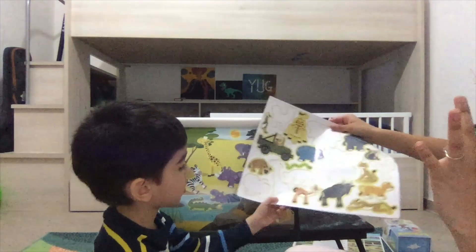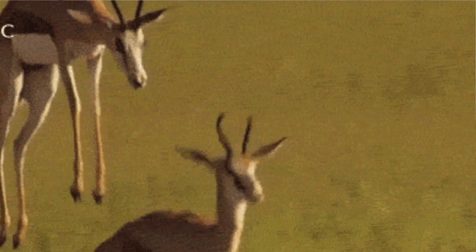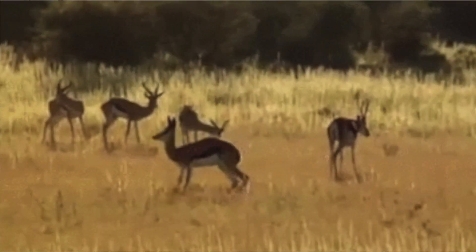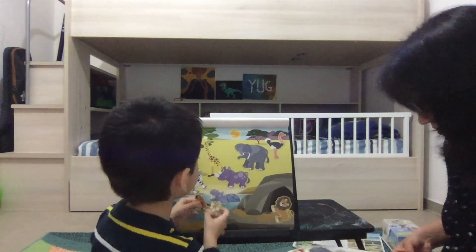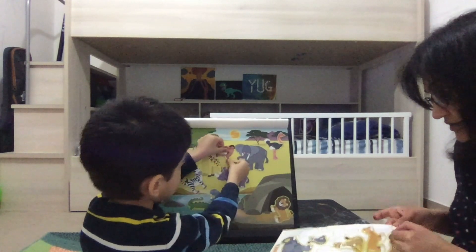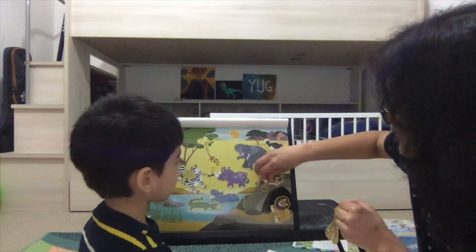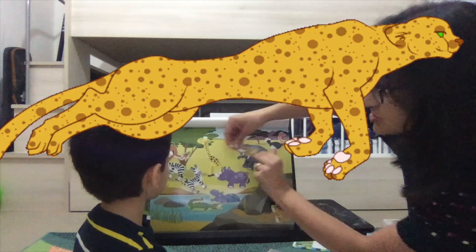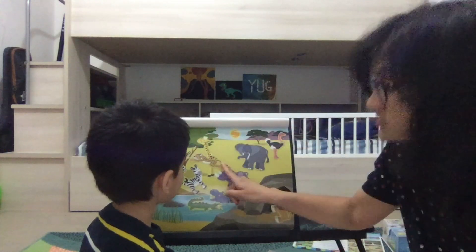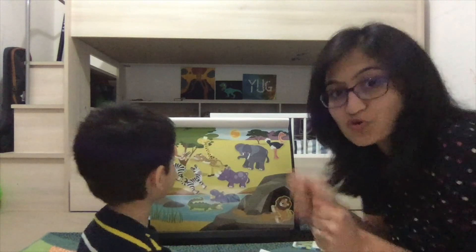We also have a gazelle — can you find it? It looks so beautiful and it runs very fast, hopping and galloping. The leopard runs very fast too and tries to catch the gazelle. Look how fast the gazelle runs — it takes such high leaps trying to escape! The poor gazelle has to run away; it gets so scared.